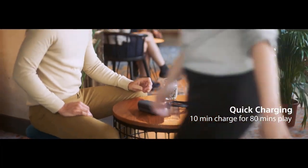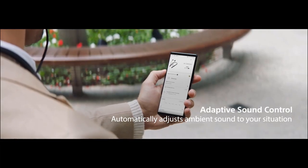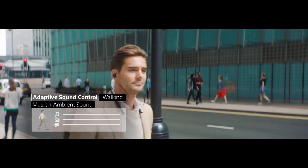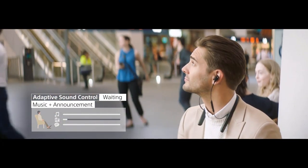Its HD Noise Cancelling Processor QN1 can remove most ambient noise and give you your space. To personalize the settings, you can download the Sony Headphones Connect app, which allows you to adjust noise cancellation mode, touch settings, and more.